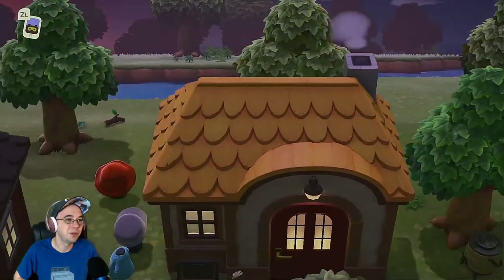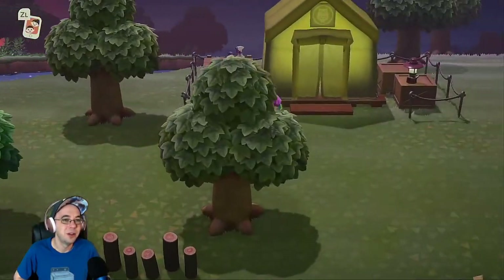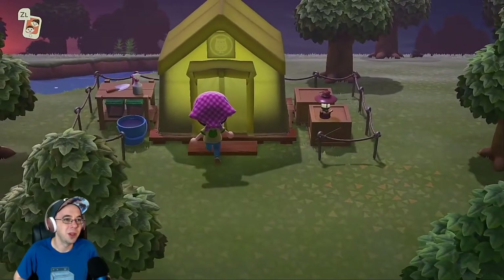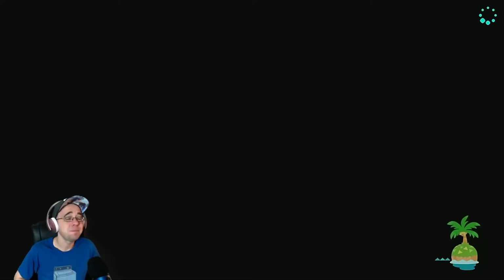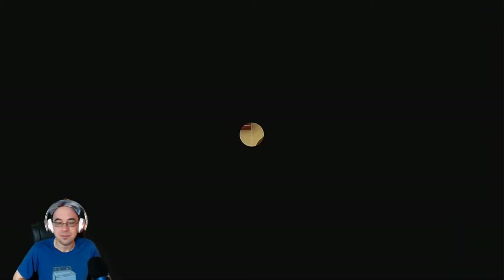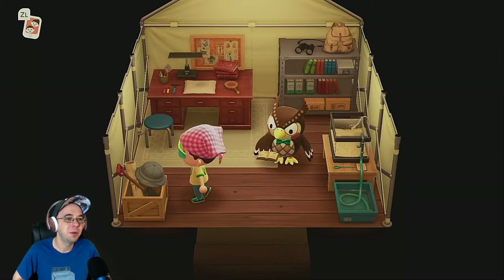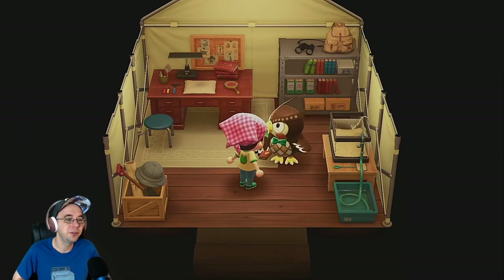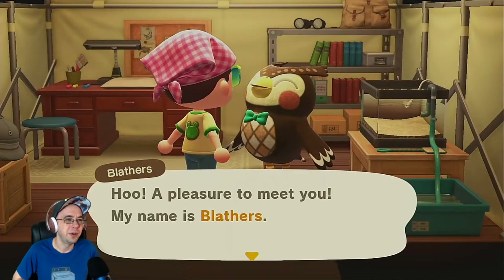I got a bunch of clothes over here. I'm a pack rat so I don't want to lose any of this stuff. There's a museum — it's a tent. Not the most impressive museum, but that's okay. Let's check it out. Oh, it's an owl! How many licks does it take to get to the center of a Tootsie Pop? A pleasure to meet you — my name is Blathers. Sweet bow tie.